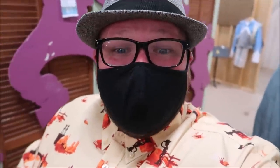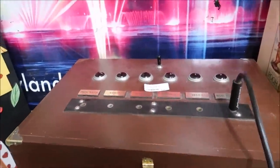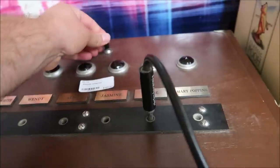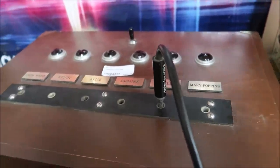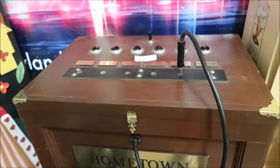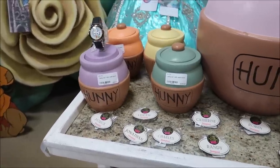This is really cool — this used to be a hometown voting box where you actually voted for your favorite princess in the parade. You would pull this out and press it and it would register a vote. Here's the thing though: the votes were never tallied up. I don't want to ruin the Disney magic, but it was rigged.